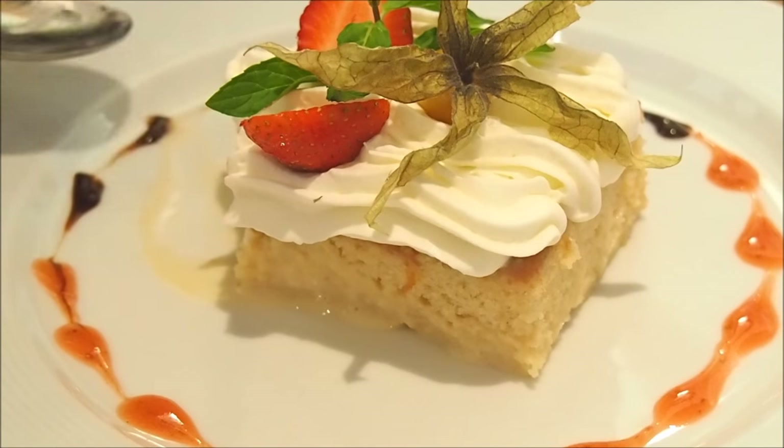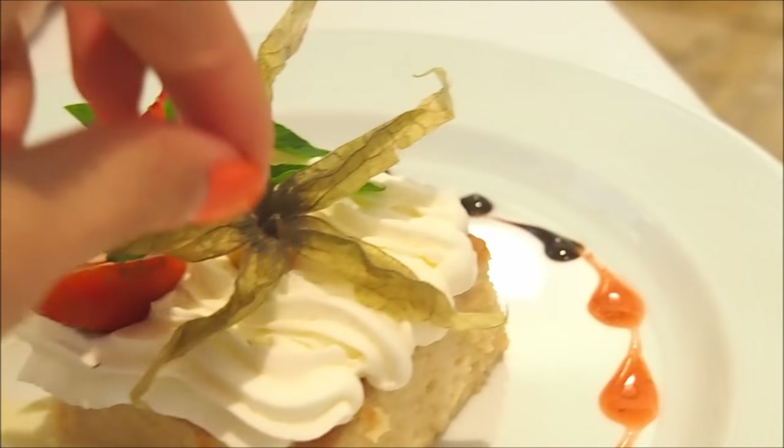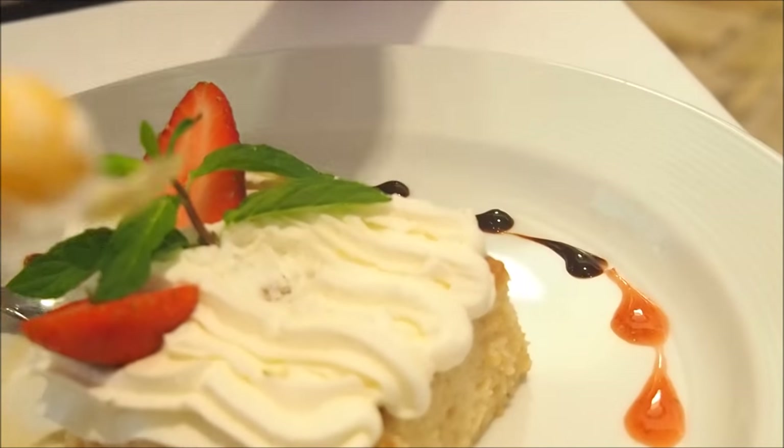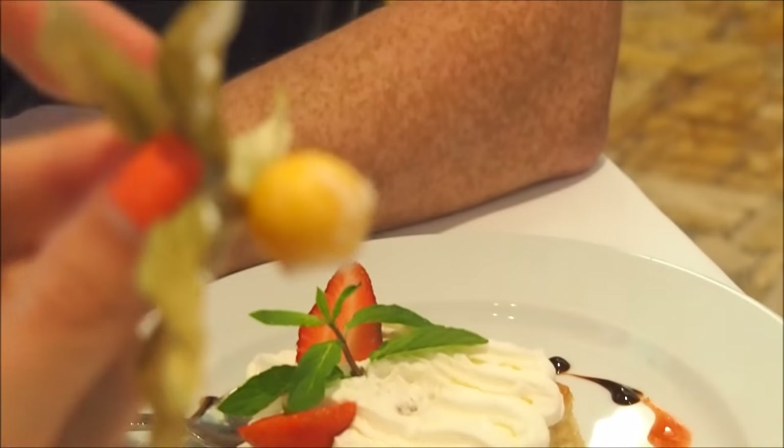On top we have some whipped cream, strawberries, and this right here is called aguaymanto. Apparently there is no equivalent in English — it is very Peruvian. In it goes. Very sour — maybe a little too sour for my liking.